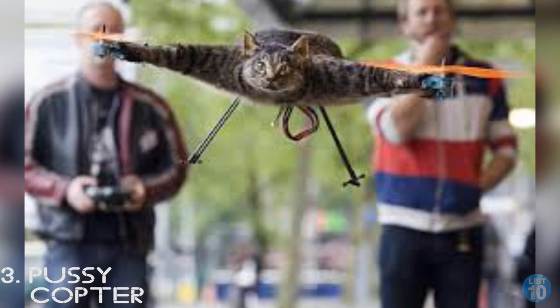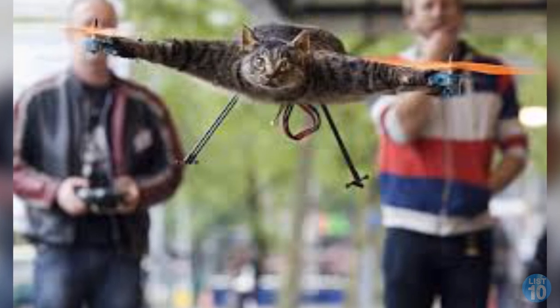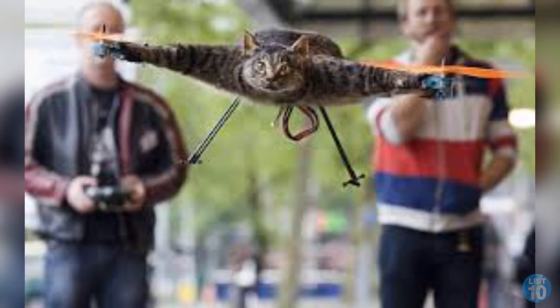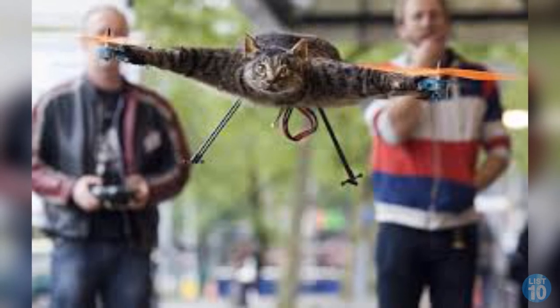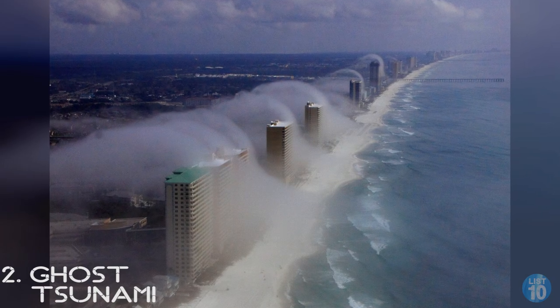Number 3: Cat copter. Yes, that's a real cat and yes it has been converted into a remote-control helicopter. After his cat was killed by a car, artist Bart Jensen decided to turn its corpse into a flying machine. This seems like one of those things that should be illegal, but what law could he possibly be breaking — the animal is already dead, after all.